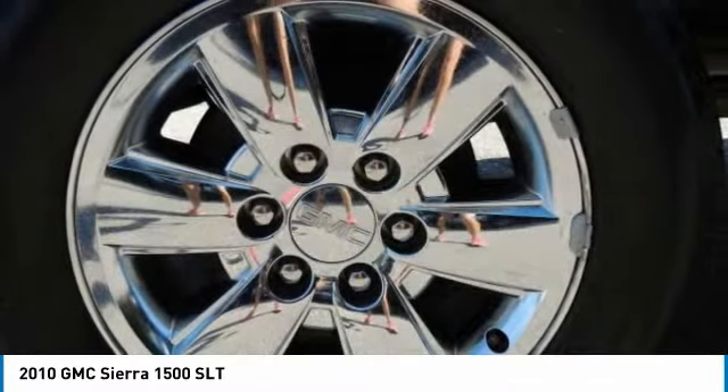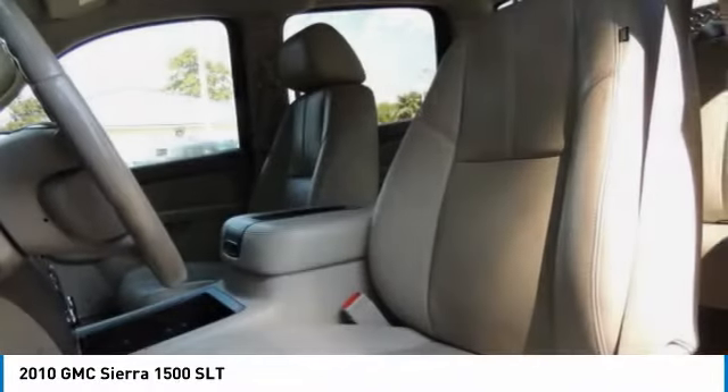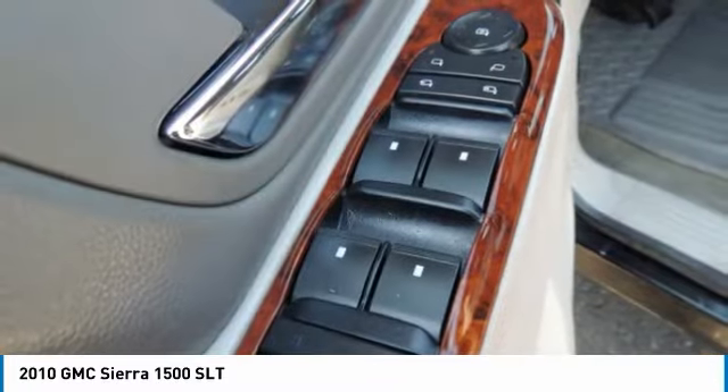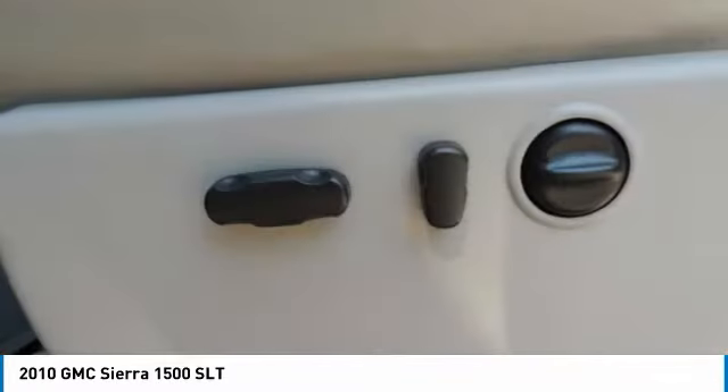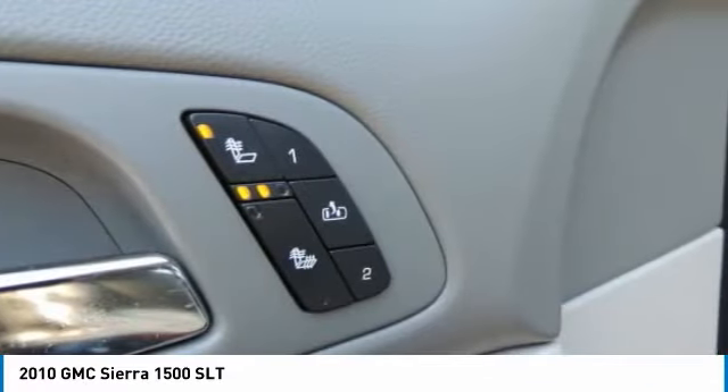This vehicle has less than 115,000 miles. Here are some of this vehicle's great options: four-wheel drive, tow hitch, chrome wheels, heated mirrors, fog lamps, front disc rear drum brakes, integrated turn signal mirrors, privacy glass.